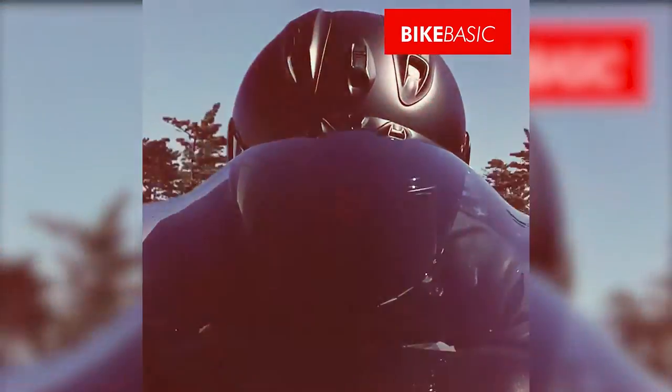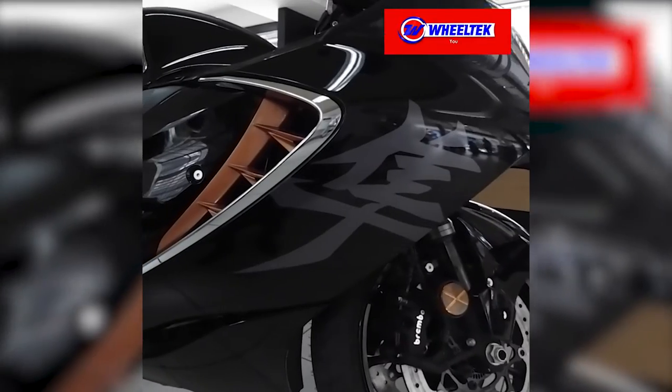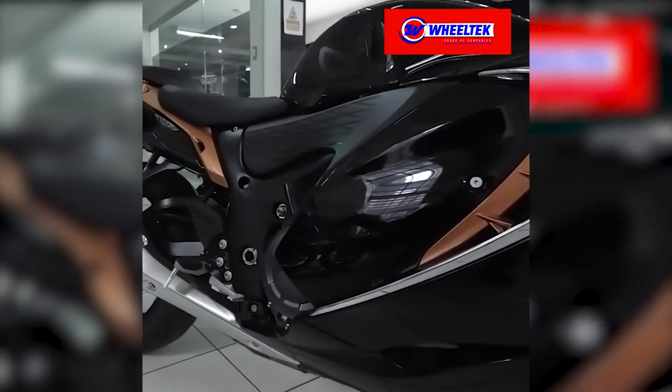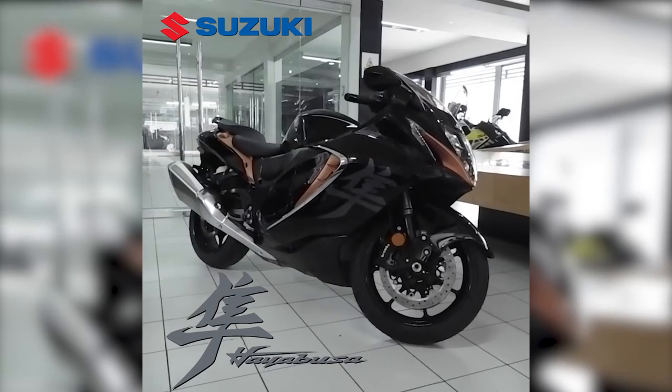Riders who have owned or longed for a Hayabusa will recognize the iconic aerodynamic silhouette that has been polished through wind tunnel sessions. The 2022 Suzuki Hayabusa.